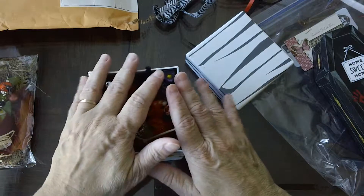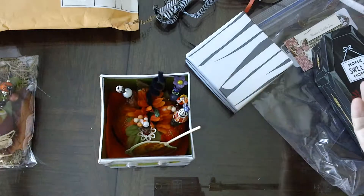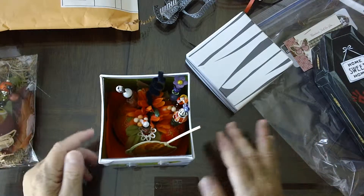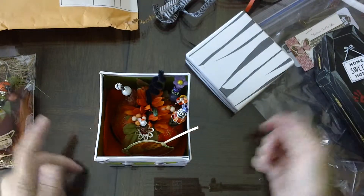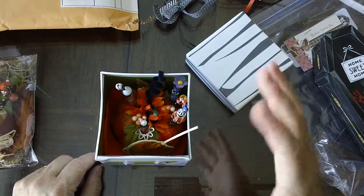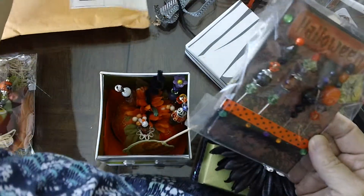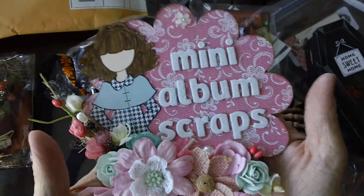When you guys get these pins back you're going to get four instead of three, because last year somebody never paid for the postage to get their swap returned and I've held it for a year. I opened it up and there's three stick pins in it, so I'm going to randomly put one in each of your boxes. You guys are going to get four packages of stick pins. I don't know who this is — it doesn't have a name on it — but one of you will get this one, one of you will get this one, and one of you happens to get one of Julia's from last year. Enjoy! This is Mary at minialbumscraps.ning.com.